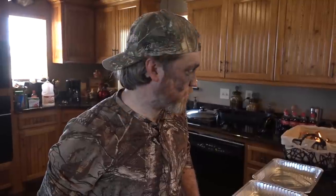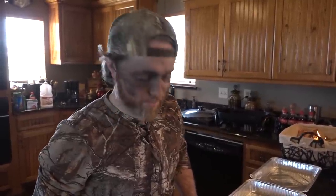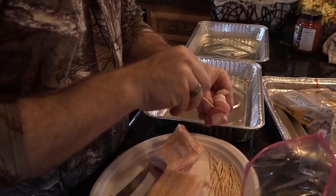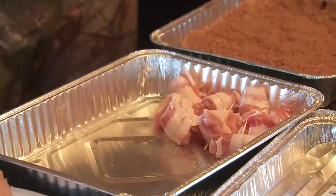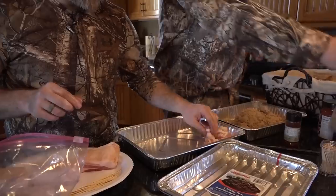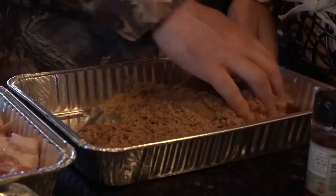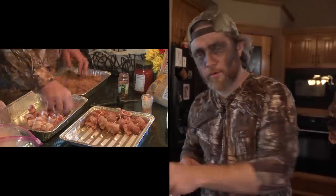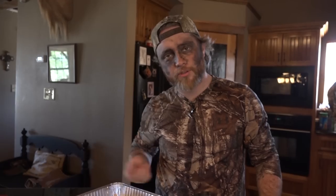Alright, what we're working with here — I call these gobble poppers. Martin's got the fried, I've got the baked. We're gonna take these turkey chunks that I've already cut up, we're gonna wrap them in bacon and stick a toothpick in them. We got brown sugar and a little bit of chili powder — we're gonna coat the wraps in that. Then we're gonna put it on a pan, stick it in the oven for 20 minutes at 350 degrees. I'm gonna check them in about 18 minutes, and if they look right, I'm gonna coat them with honey. I'm getting hungry just thinking about it.